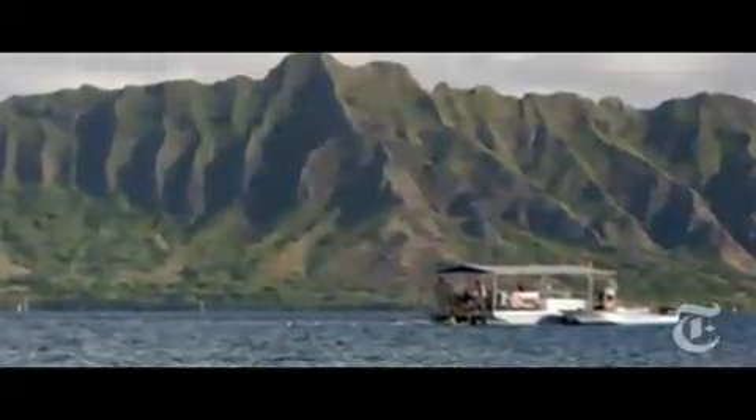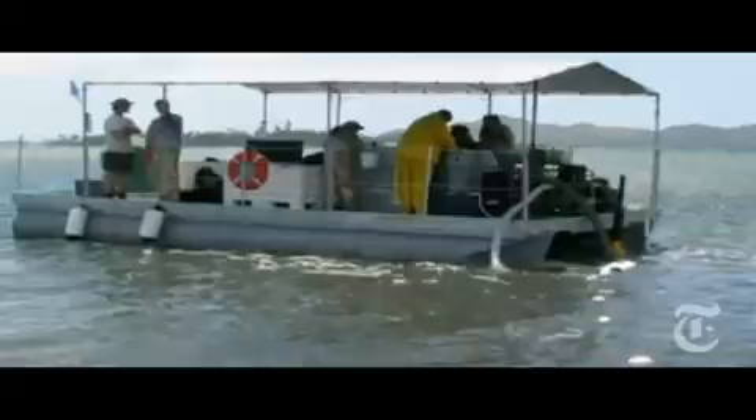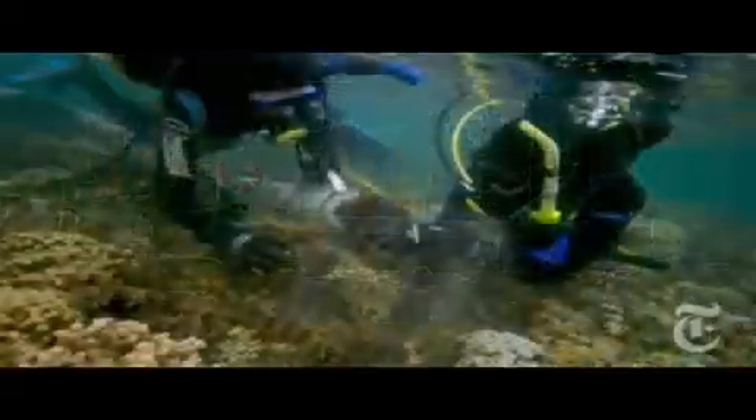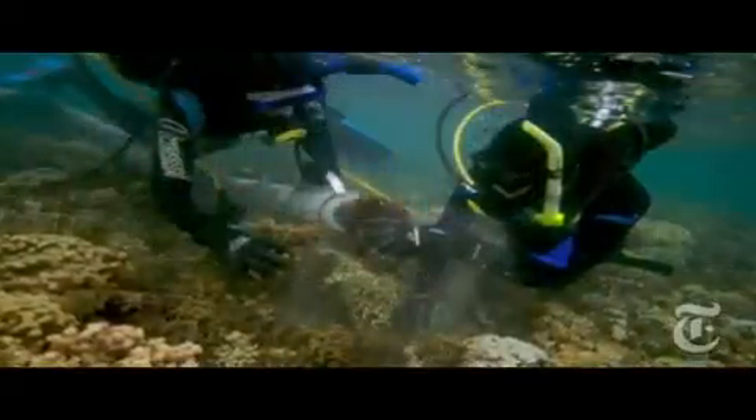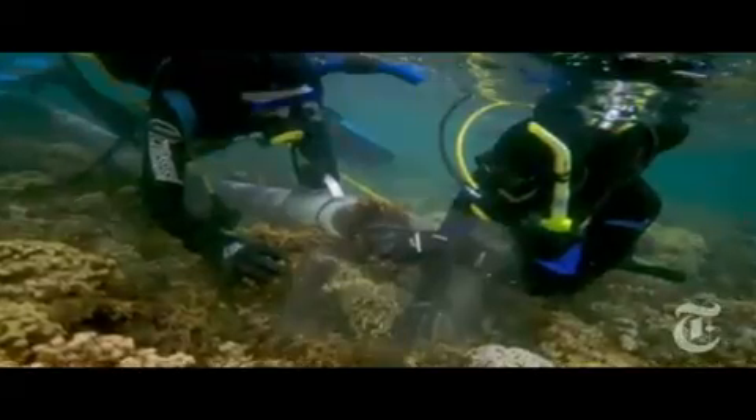After we removed it, quite frankly, I expected it to grow back, and I thought we'd be documenting how long it takes for algae to grow back following removal. Instead, what happened is we didn't get all of the algae with the Super Sucker — but instead of growing back, the algae that was left slowly disappeared. What we think happened is that we used the Super Sucker to reduce algal abundance below a threshold level, and the protected fish populations around the island were able to pick up where we left off, finish the job, and have been successfully keeping the reef algae-free for coming up on three years now.